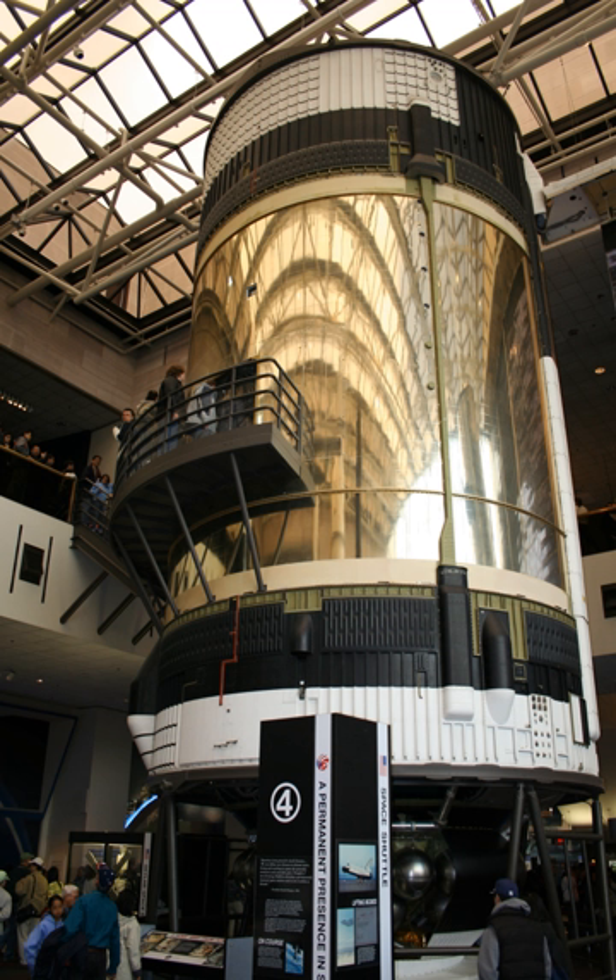The Apollo Command Module CSM-119 was originally used for Skylab rescue. Saturn IB SA-514 was originally used for Skylab rescue, and Saturn IB SA-211 was unused.